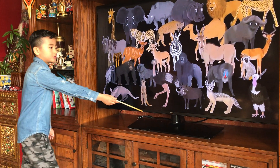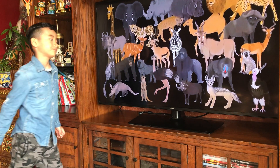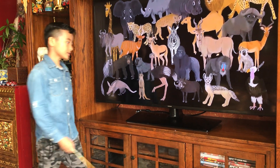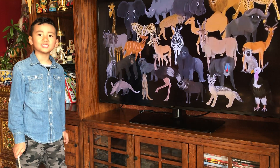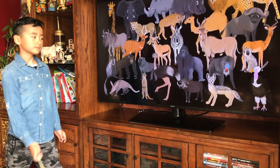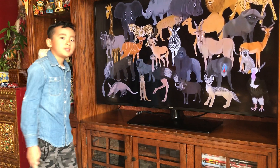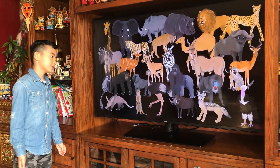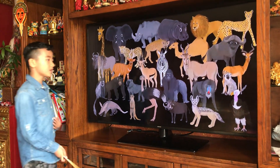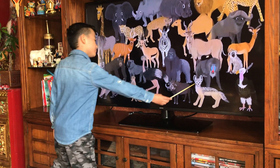Moving on to the warthog, which is very small — under the gorilla it looks like a pig with tusks. It looks a lot like a hybrid but it's actually not a hybrid. The warthog here is smaller than it usually is — that's the only mistake with this one.